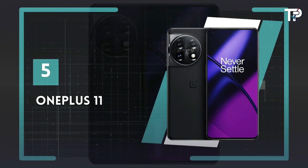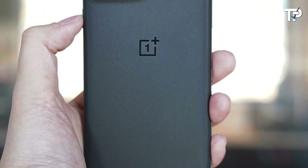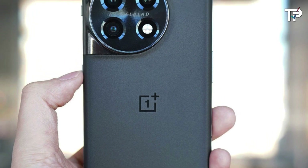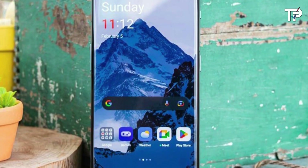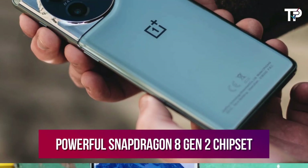Number 5: OnePlus 11. Despite the newer OnePlus 12 being a top choice among current smartphones, the OnePlus 11 still offers excellent features at a reduced price. After the disappointing OnePlus 10 Pro, OnePlus made a strong comeback with the OnePlus 11, featuring a sleek design and the powerful Snapdragon 8 Gen 2 chipset.